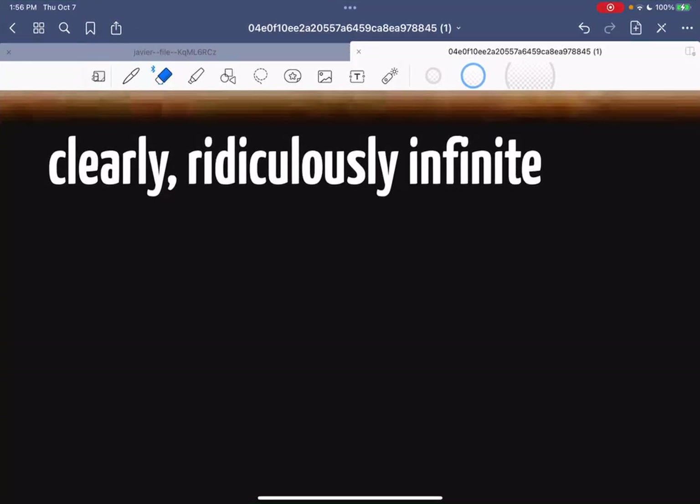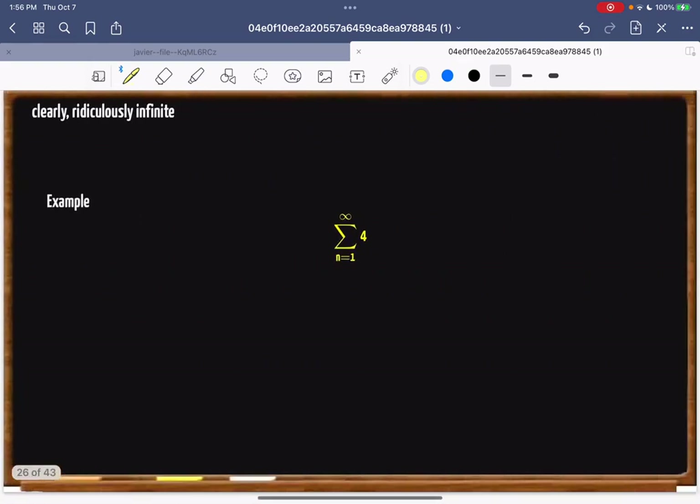Hey boys and girls, welcome to another amazing episode of infinite series and whether or not they converge. Today's topic is things that are ridiculously infinite — that's the topic for today, so it's going to be super easy.